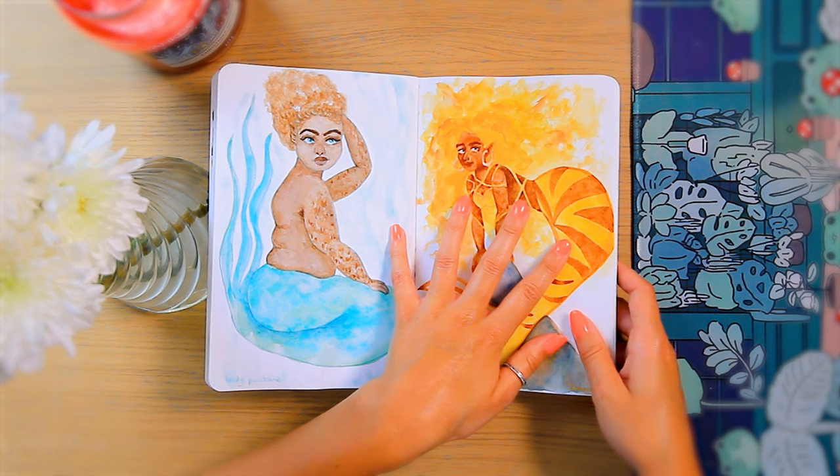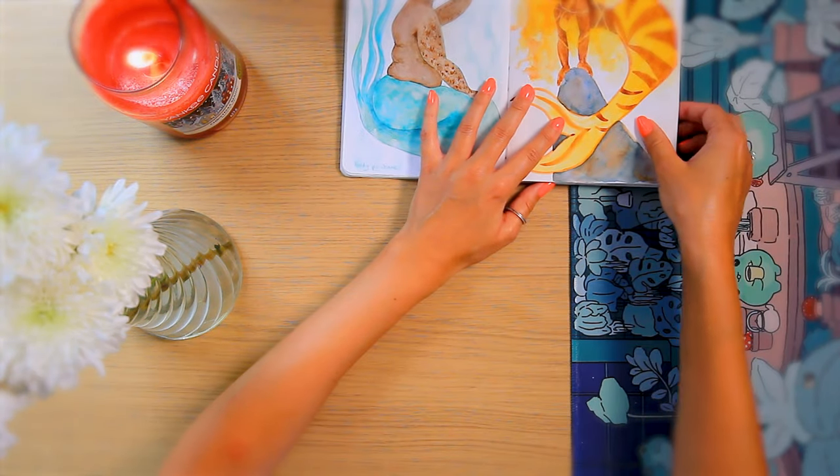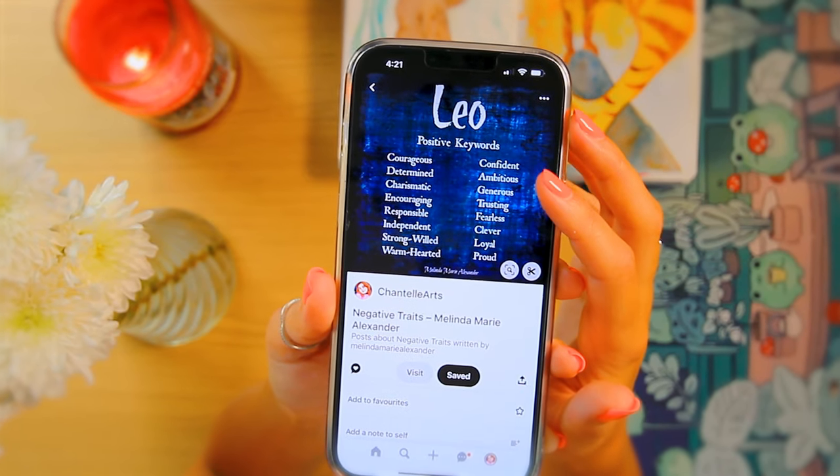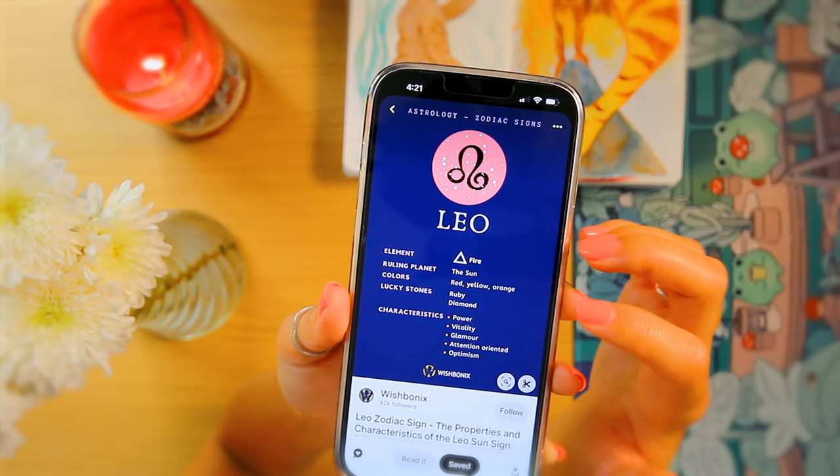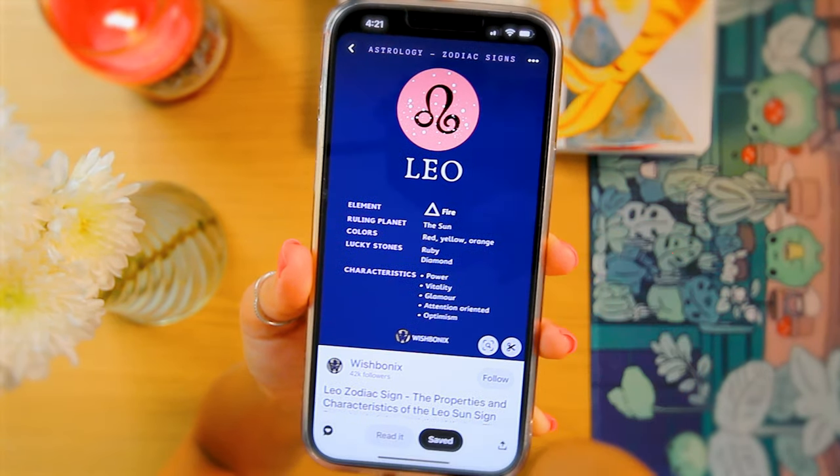Let's put this to one side and head over to Pinterest. Since I am a Leo I haven't got very much in the Pinterest board because I already know a Leo is a lion — they are fiery, courageous, bold, confident, independent, fearless, all traits of a lion. Fire sign, the ruling planet is the sun so lots of yellow, lots of reds and oranges.